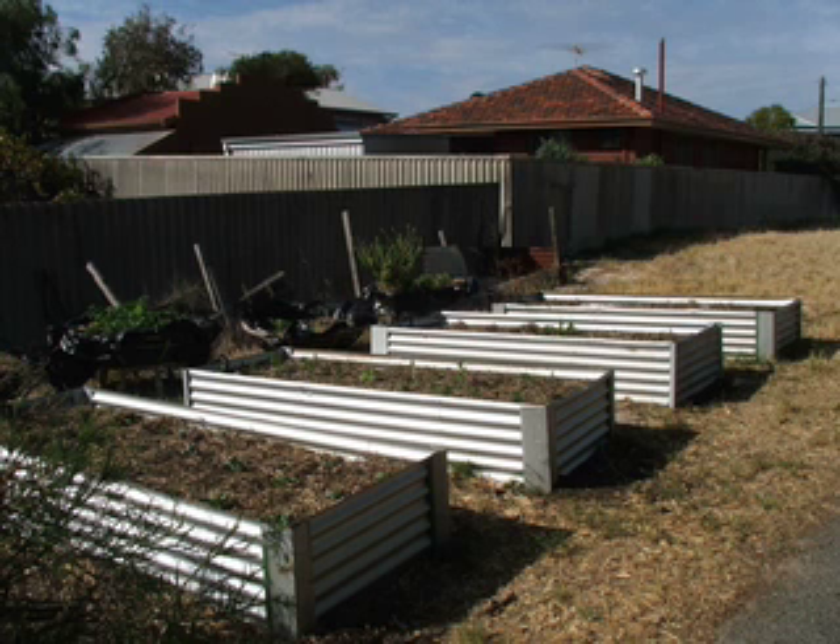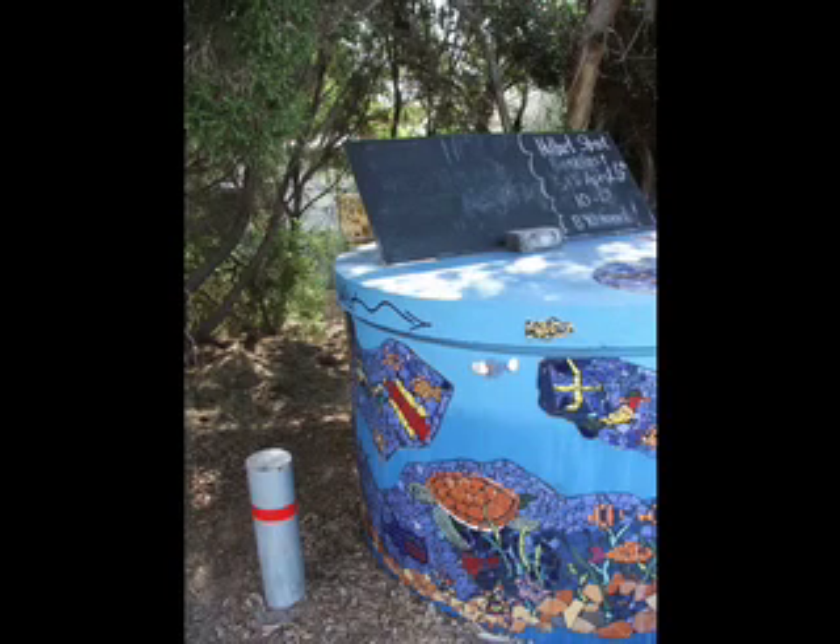In the last couple of months we've done — I think I figured out the other day — eight either guest presentations at someone else's Living Smart course, or open home, or whatever. Because it's just like, people keep asking, so we're just doing it. It's just growing.